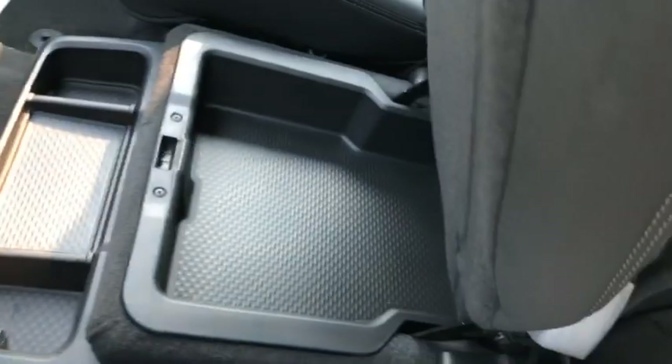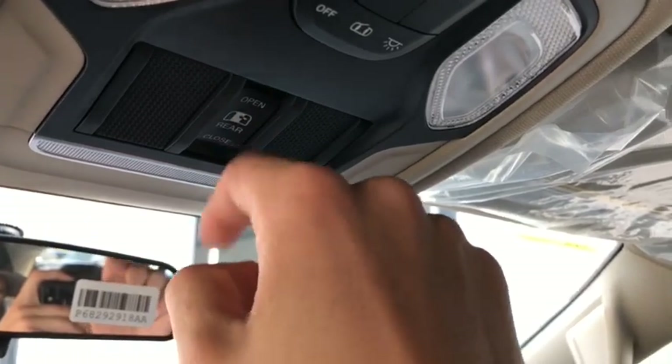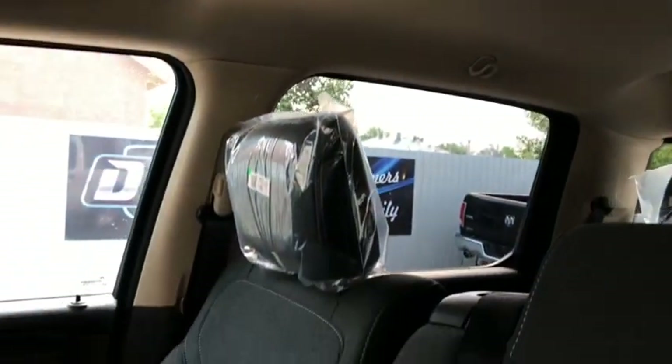Traction control is just below. You do have a liftable center console as well for a third seat, along with a storage compartment underneath. A little bit more controls up top include your light controls and controls for your rear sliding window.